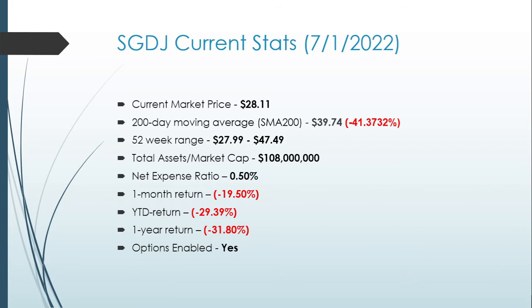SGDJ current stats as of July 1st, 2022: the current market price is $28.11, which is below its 200-day moving average of $39.74 — approximately 41% below. The 52-week trading range is between $27.99 and a high of $47.49.